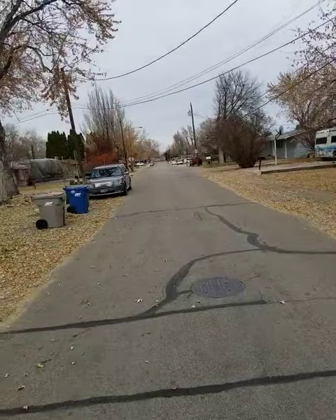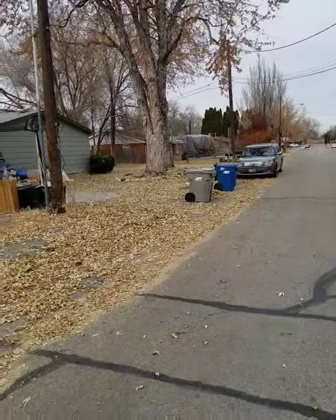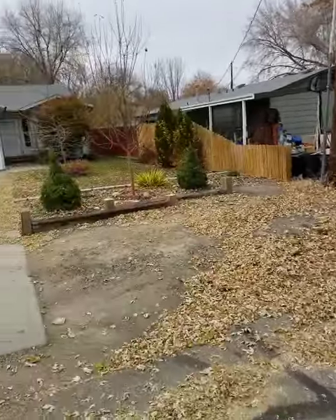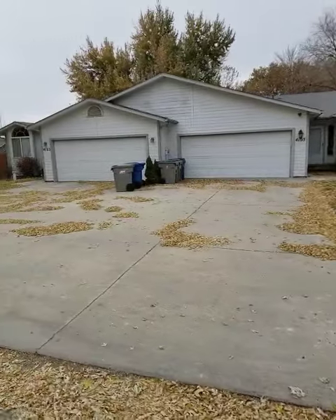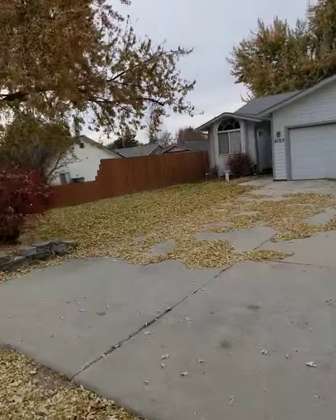Most of these houses are 1970s builds, probably mostly rentals. There's a lot of duplexes on this street. A little bit of infill — you can see this place was probably built in the mid-90s, would be my guess, but it's a duplex.